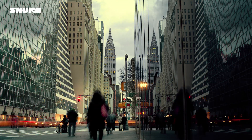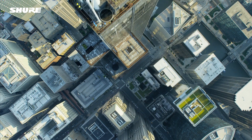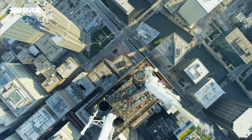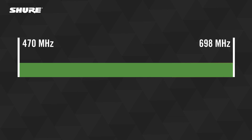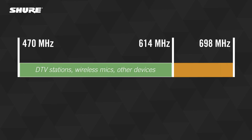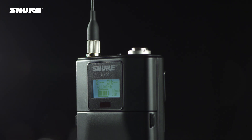In April 2017, the FCC incentive auction sold portions of the 600 MHz band to mobile data providers and other buyers. The auction results limit the sections of the 600 MHz band you are permitted to use for operating wireless microphones and in-ear monitor systems in the United States. If your wireless devices can tune in the 600 MHz band, it's a good idea to make a plan for how to use them going forward.